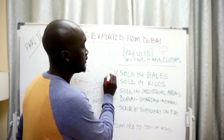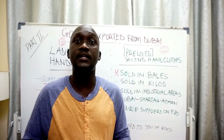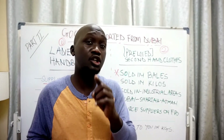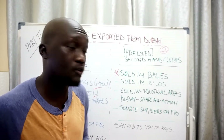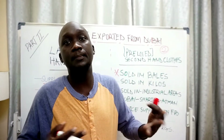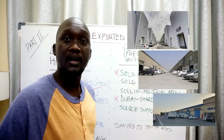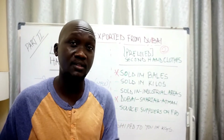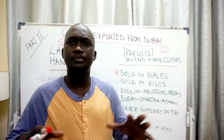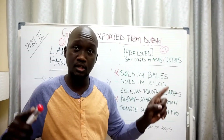Now for secondhand clothes — these are sold in bales, meaning 40 kg or 45 pounds in weight, usually from the UK or the US. These bales are sold in industrial areas. You can find warehouses in Sharjah, Dubai, and Ajman. You can choose to buy by the kilo or in full bales. They consist of items like party dresses and ladies dresses, which can be shipped to your home country.